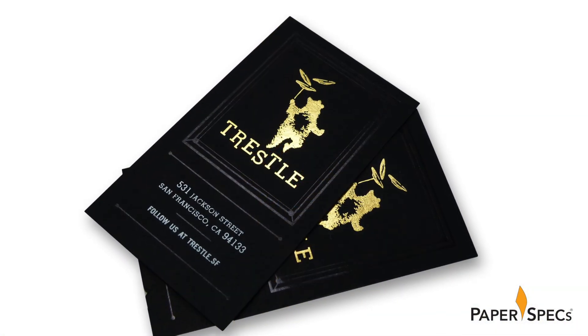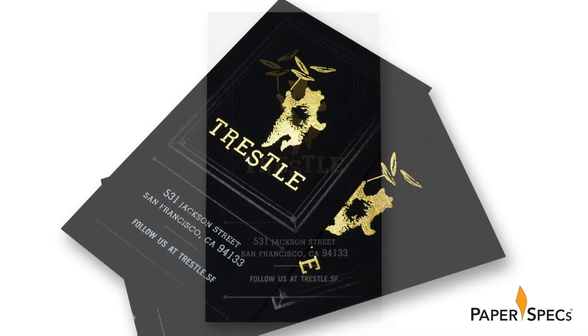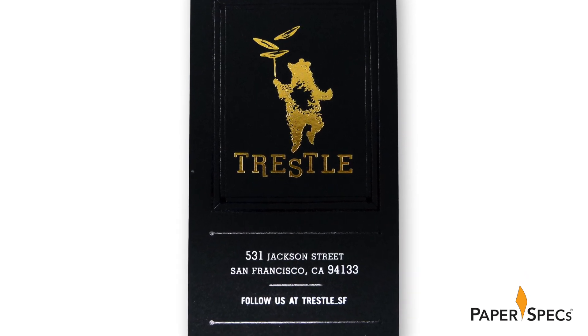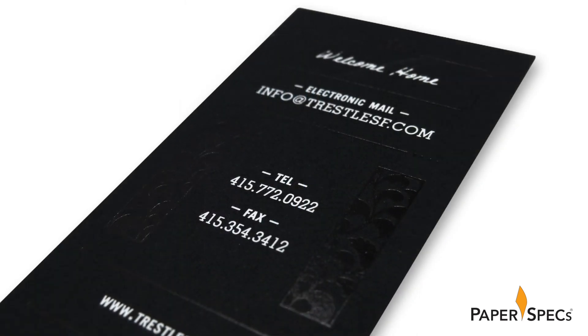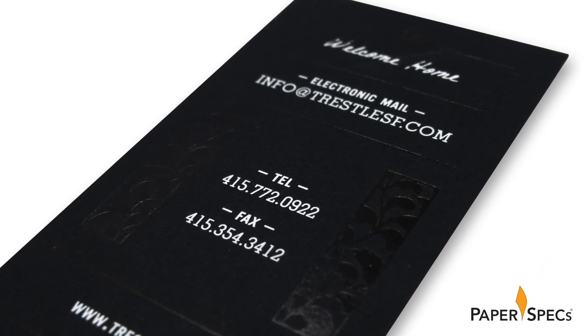It is in Trestle's black business cards that this joyful mashup of old-fashioned and modern are most attention-grabbing. Gold foil brings our dancing bear to life, while black foil linework and floral patterns add a subtle intrigue, as the sheen contrasts ever so slightly with the epic black paper for an intriguing tone-on-tone effect. This combination of logo mark, foil, and design elements is equally potent when it comes to the menu and stationery.